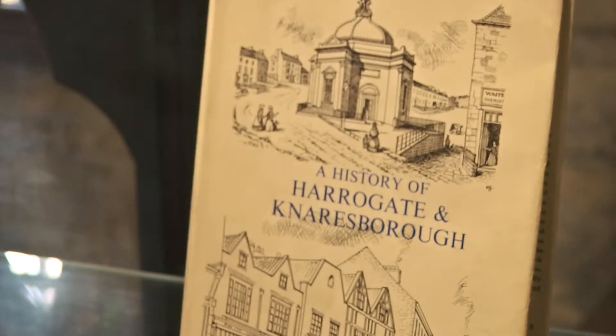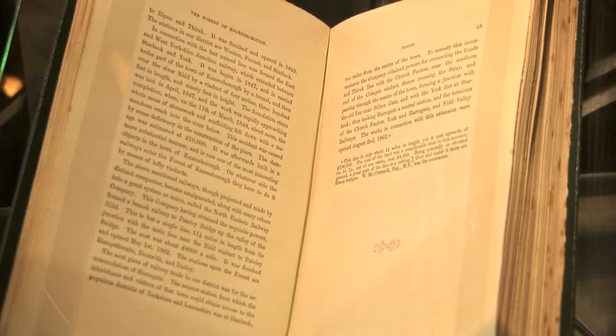What I was then able to do was find different books in the library — some of which are in special collections, but some of which you can just go and pick up off the shelf in the reading room — which tell stories about the people who are engraved onto that ceremonial trowel.